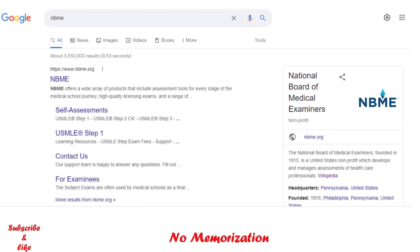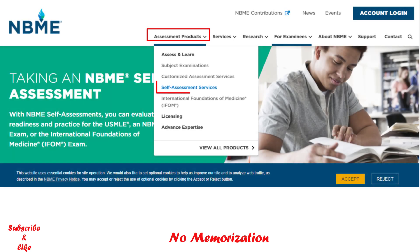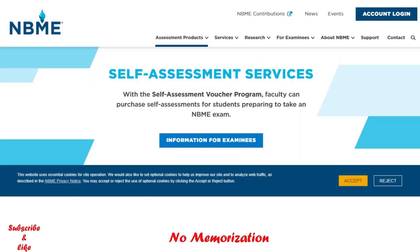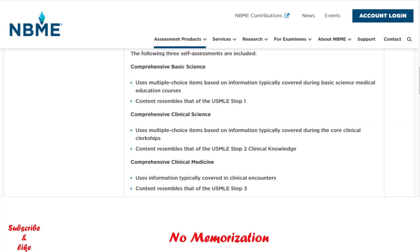To purchase self-assessments, if you Google NBME it will pop up. Click on self-assessment, then assessment products and self-assessment services — that's what we are looking for. Scroll down and you will see comprehensive self-assessment under the self-assessment content section. Click on that and you will see three options.